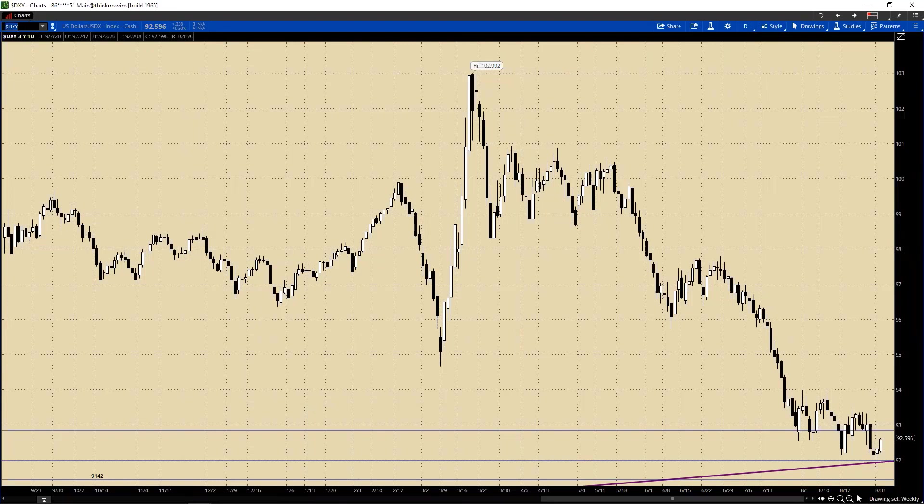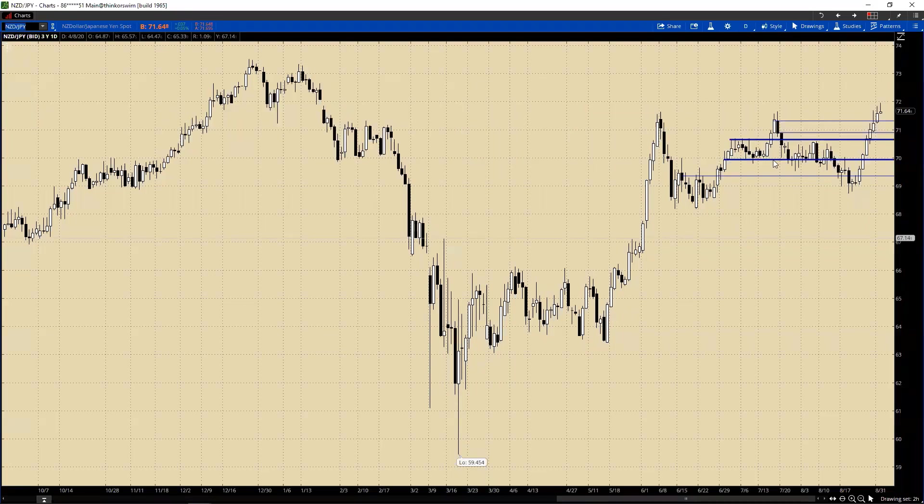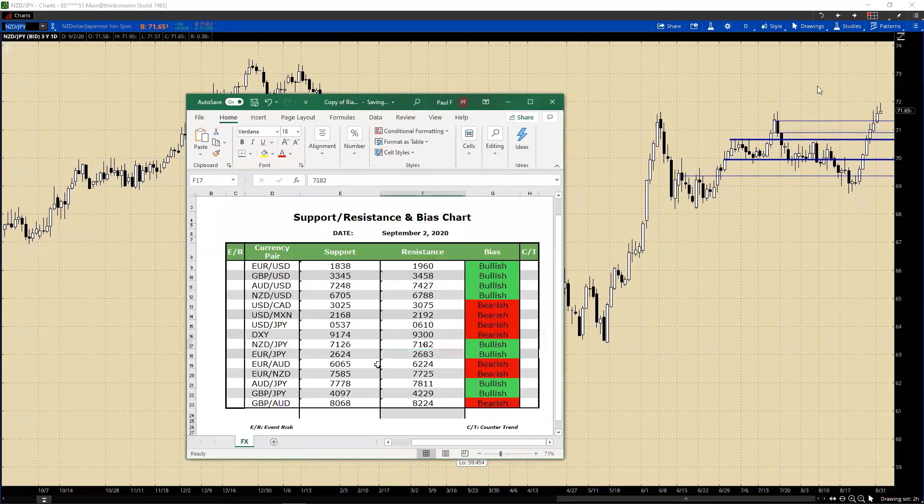With that, let's go into the cross rates. You can see here we've even tested up to the 1.7200 area. The resistance was 1.7182 but we actually peaked at 1.7195. We have backed off and we've got to 1.7165. We'll keep the resistance at 1.7182 - that's actually the high from yesterday right at 1.7182. Support at 1.7126 will remain the same.